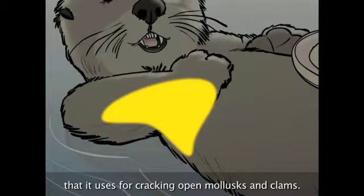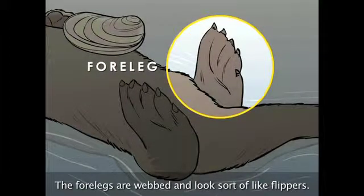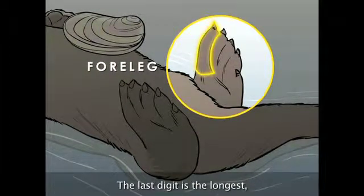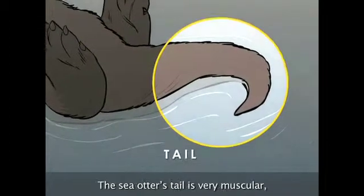The sea otter also stores favorite rocks in these pockets, which it uses for cracking open mollusks and clams. The hind legs are webbed and look sort of like flippers. The last digit is the longest, which makes swimming on its back easy but walking on land awkward.